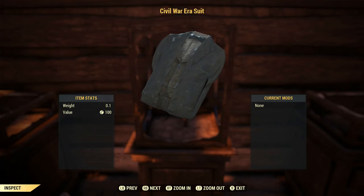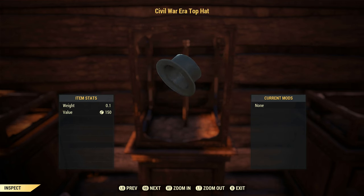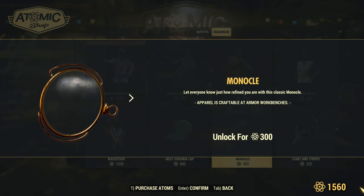As mentioned before, these are both cosmetic items and don't increase defense stats or attributes, but the suit of course can go over the top of existing armor. If your goal is to look like a dapper gentleman or gentlewoman, this is an excellent start. It's also worth mentioning that there is a monocle in the atom shop that matches the outfit nicely.